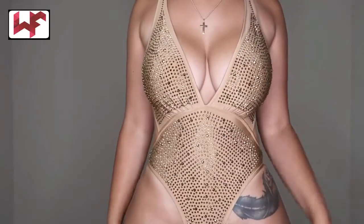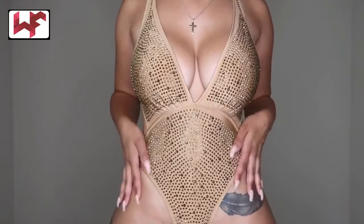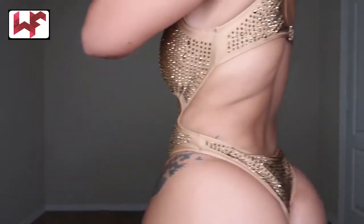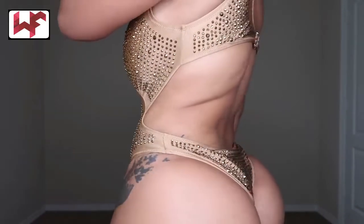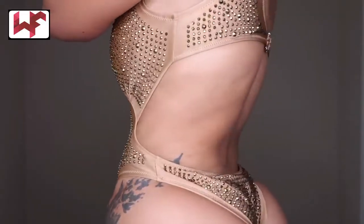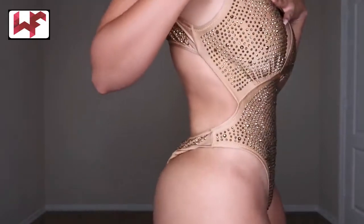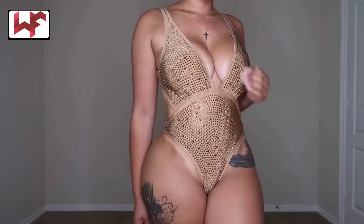Next we have a gold bikini — oh my god, I am so loving this bikini. I got it in a size small; I tried a size medium and it was just a little too tight. This is what it looks like, and you can see what the back looks like. It's really, really good.